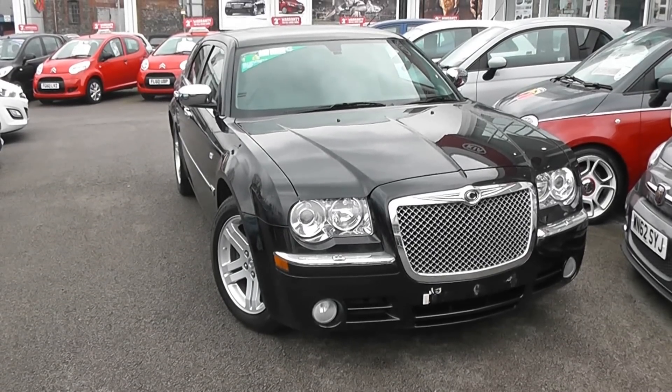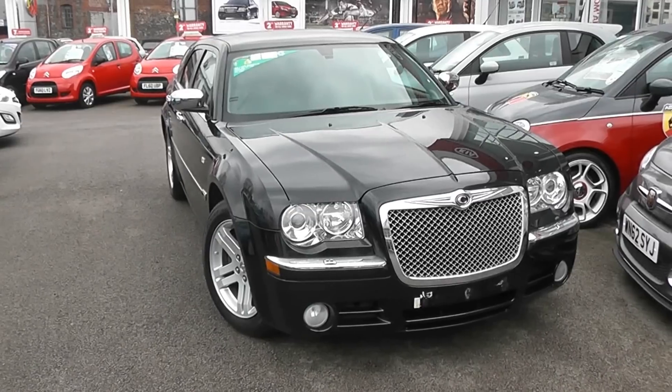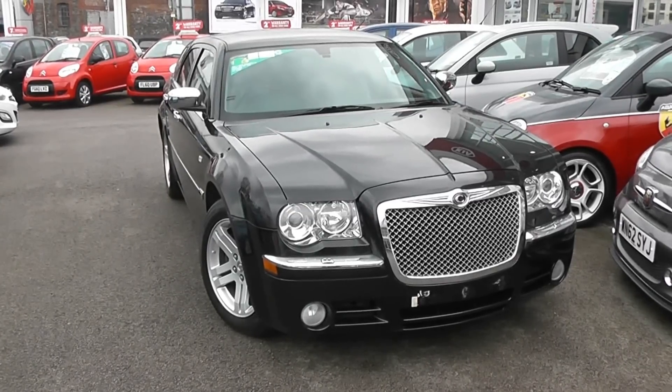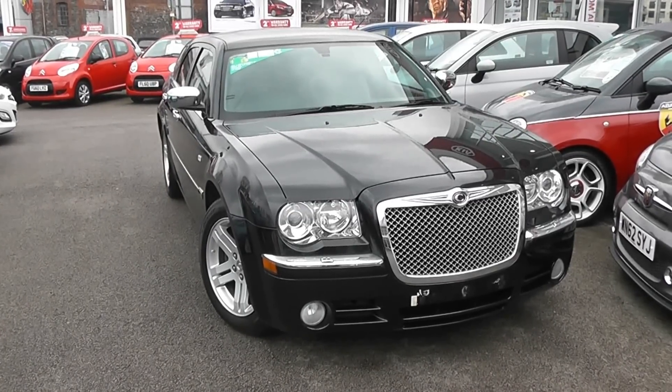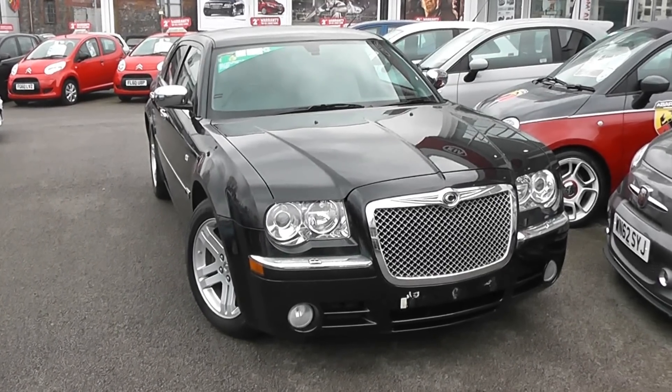Welcome to Wessex Garages Used Cars Online. Here is the Chrysler 300C V6 CRD. This car did have private plates on; they have been removed and the normal plates will be put back on. It's registered in 2007 on a 57 plate. It's a 3-litre diesel with automatic transmission, finished in black.